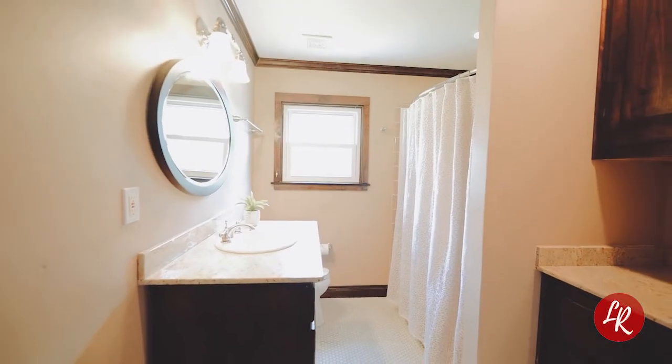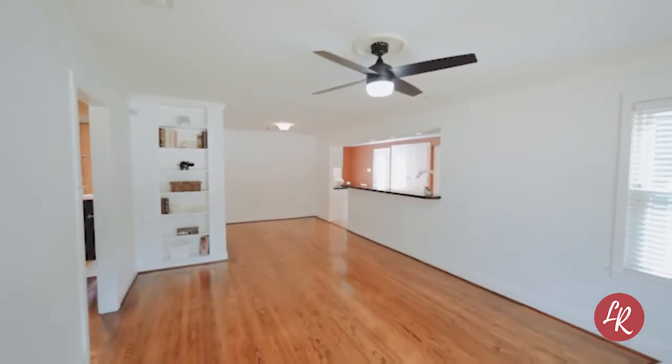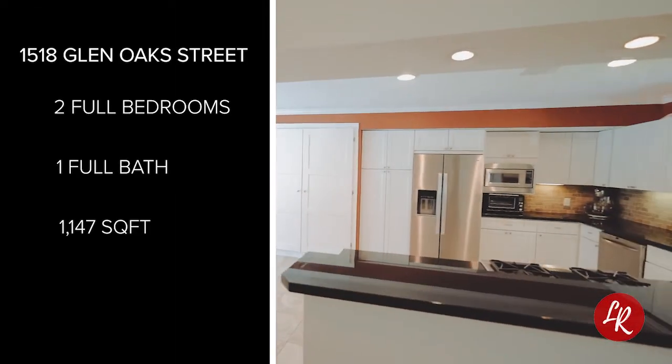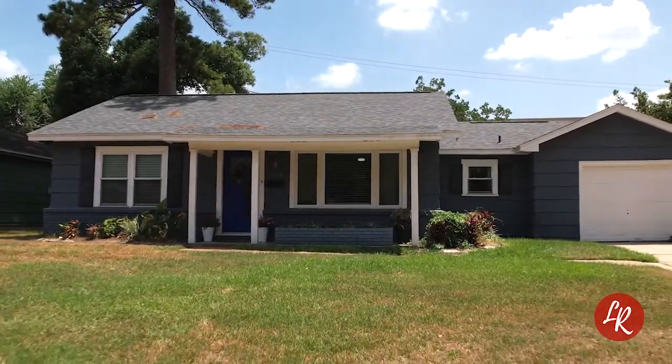With two bedrooms and one bathroom, one car garage and just under 1,200 square feet, this home features an open floor plan, hardwood floors and tile floors, and a neutral color palette throughout. This home did not flood during Harvey.